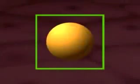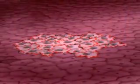Nanoshells can be linked to antibodies that recognize tumor cells. Once they are taken up by the cancer cells, near-infrared light is applied, killing only the tumor and leaving neighboring healthy cells intact.